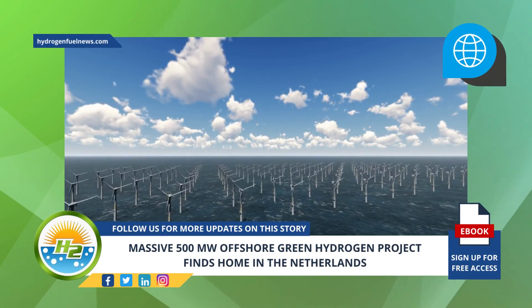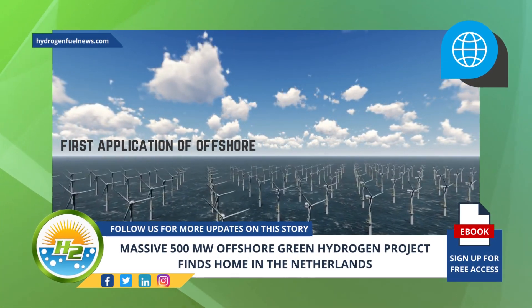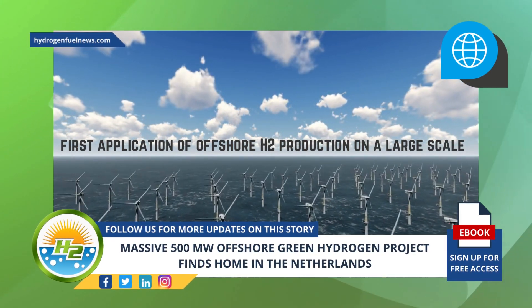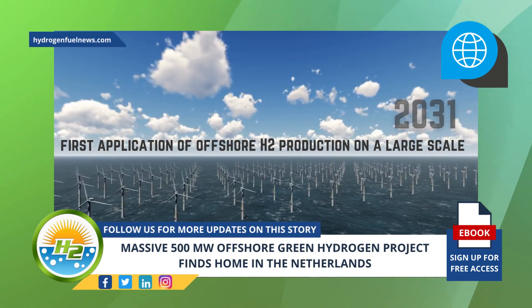The offshore green hydrogen project is reportedly the first application of offshore H2 production on a large scale. The goal is to have it up and running by 2031.